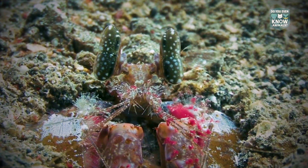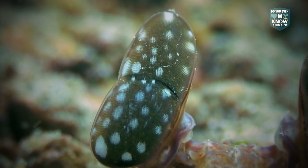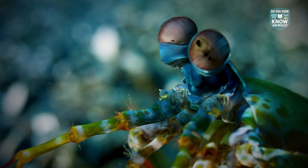They signal with polarized patterns and colors that many predators cannot see. This provides private messaging for other mantis shrimp.